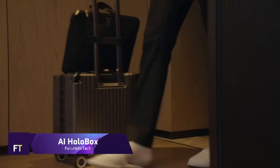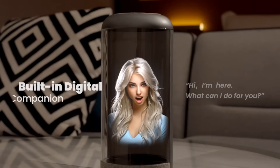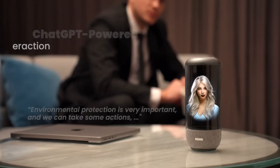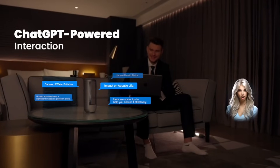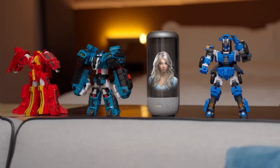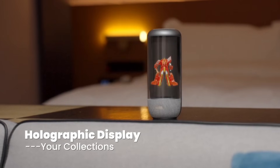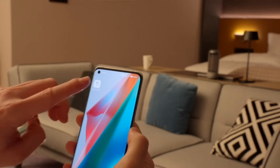This new desktop companion, known as the AI Holobox, combines cutting-edge holographic displays with voice interaction powered by artificial intelligence. ChatGPT is the engine that drives everything, providing a one-of-a-kind combination of audio and visual experiences. You can have a conversation with your digital buddy at any time, and through the use of a mobile application, it also gives you the ability to upload and relive your favorite videos.